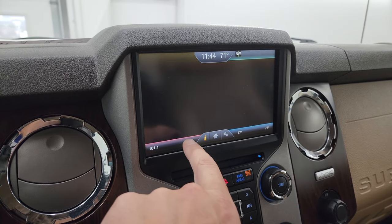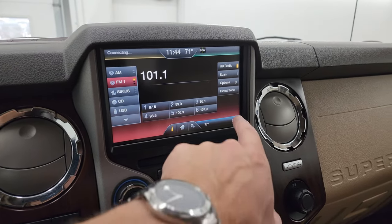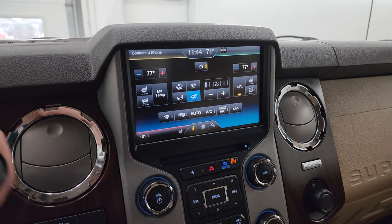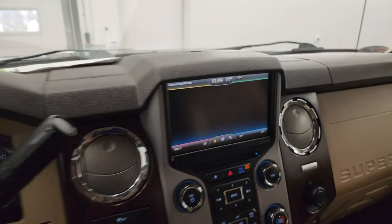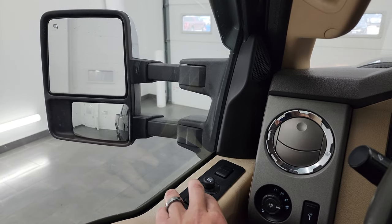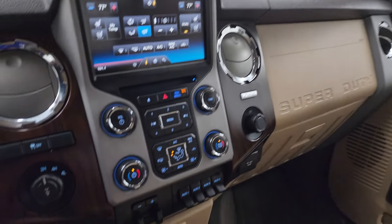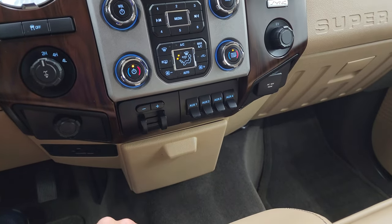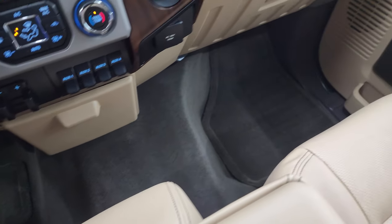You have AM, FM, and SiriusXM radio capabilities, and it also has a CD player. You get your climate controls right here. This one does have heated and cooled seats. This is also where your backup camera shows up, and that is working nicely as well. And the power scope mirrors do power telescope in and out. Down here is your tow/haul four-wheel drive, factory traction control, stability control, factory brake controller, four upfitter switches, and a 110-volt 150-watt plug-in.